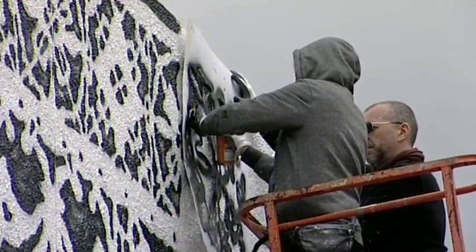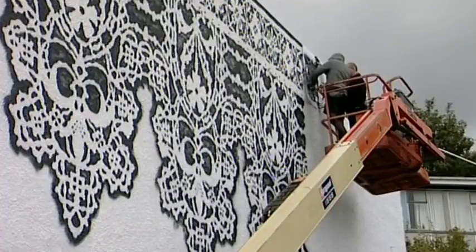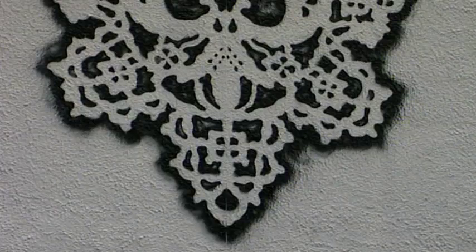Stencilling Dunedin's streetscape. Polish artist Niespoon and her husband are working on the city's latest public mural in Moray Place. They've been enticed south by the Dunedin Street Art Trust.